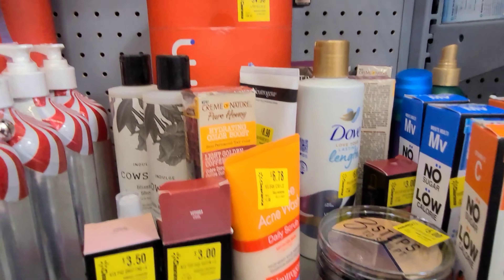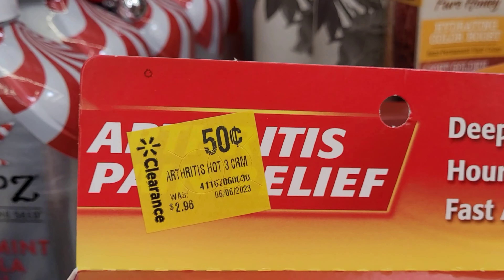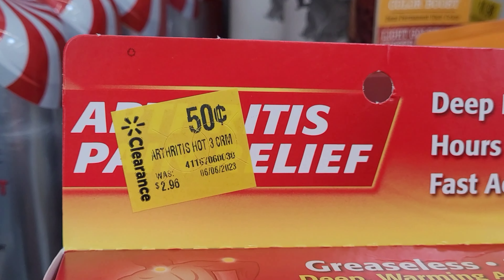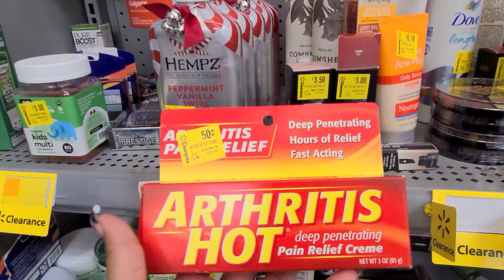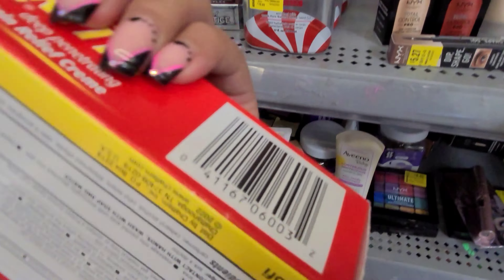I also saw this one right over here — a pain relief cream for only 50 cents, it was $2.96. That is an amazing deal. It's for the arthritis hot deep penetrating pain relief cream.